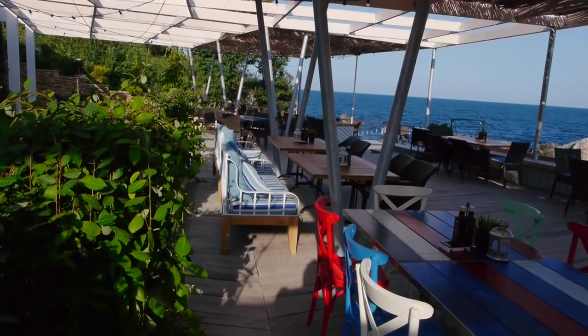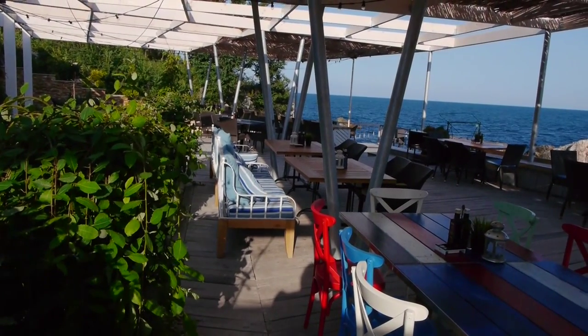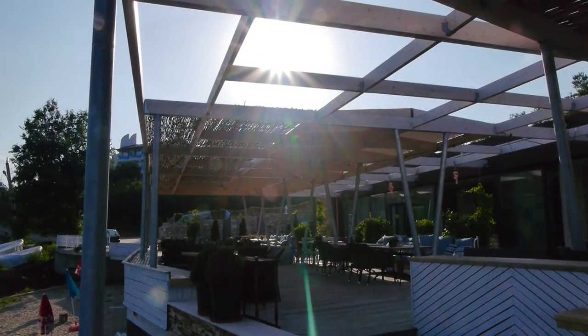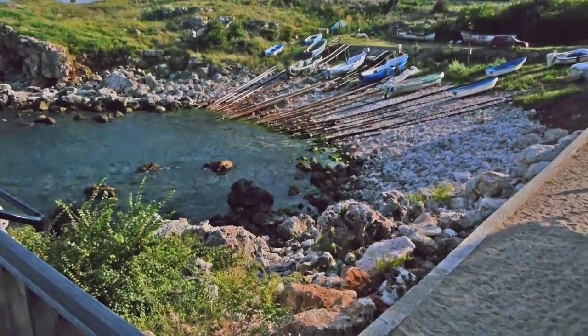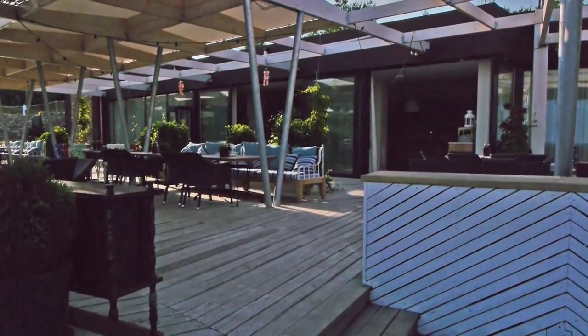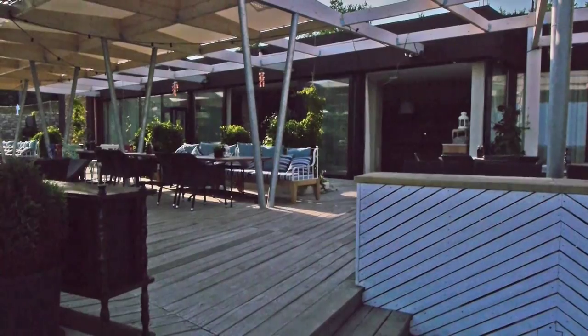As you can see, absolutely perfect location. Well, that's it for Chulanovo Bar and Restaurant. If you'd like to see more videos from Video Map Bulgaria, please click on the link below. Thank you. Bye-bye.